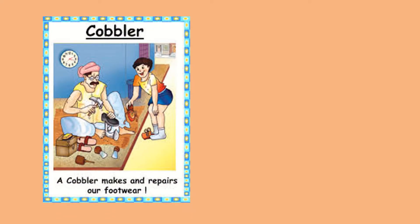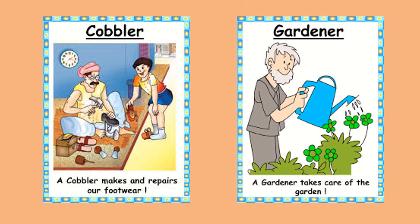Cobbler. A cobbler makes and repairs our footwear. Gardener. A gardener takes care of the garden.